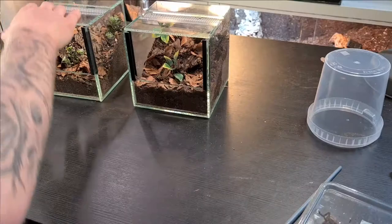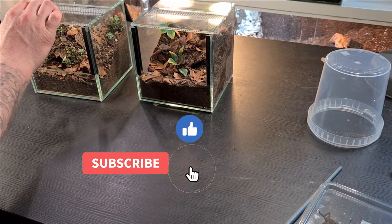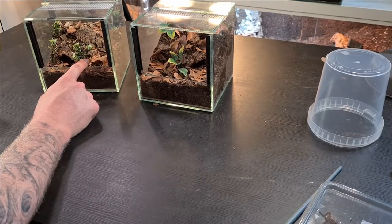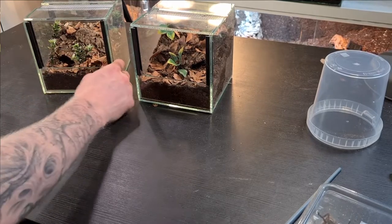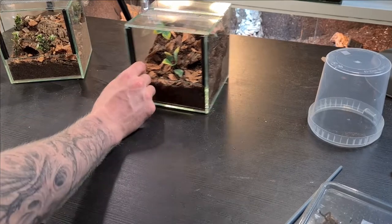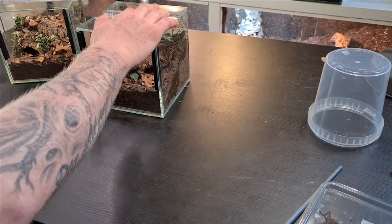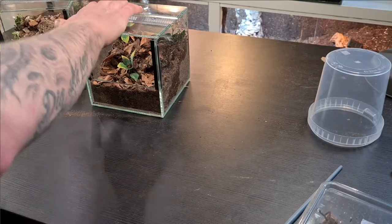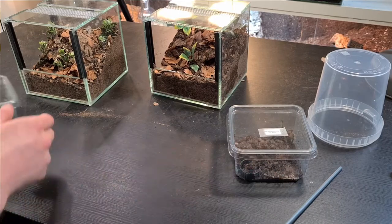Everything is cleaned up. I have the two finished tanks here — the one on my left is scape number one, which is where the suspected female will move into, and scape number two on the right is where the suspected male will go. Let me know in the comments which one you like the most.